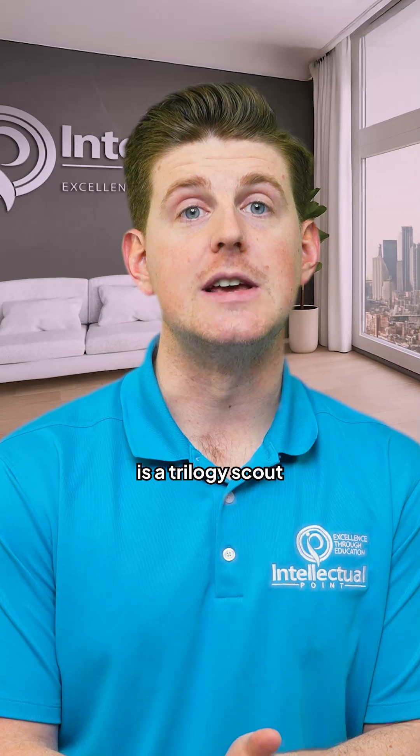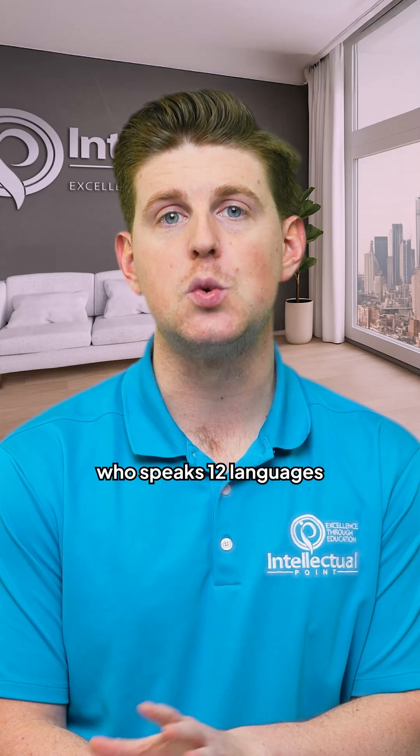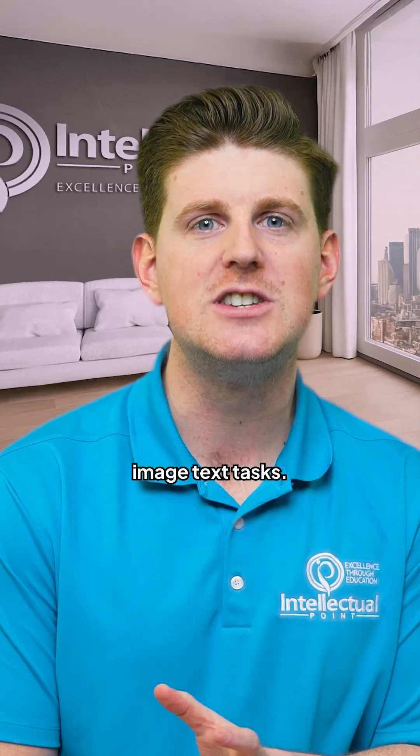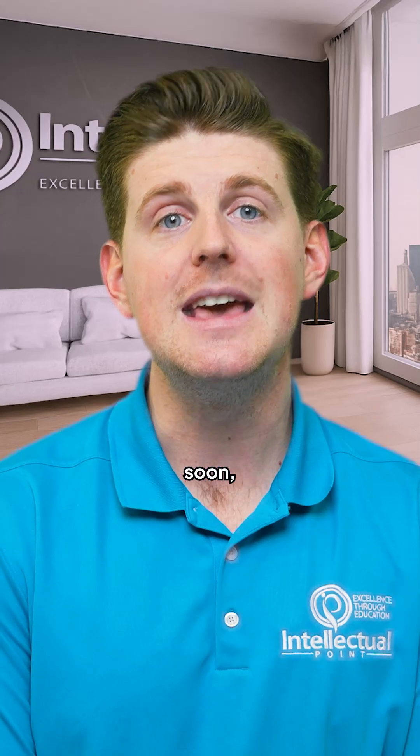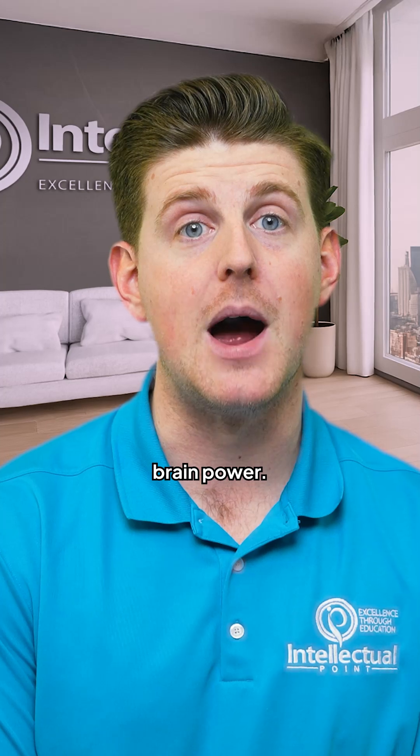This Llama rollout is a trilogy: Scout, the diligent researcher with an industry-leading 10 million token memory; Maverick, the creative genius who speaks 12 languages and dominates image-text tasks; and coming soon, Behemoth, the ultimate teacher model with 2 trillion parameters. Talk about brainpower.